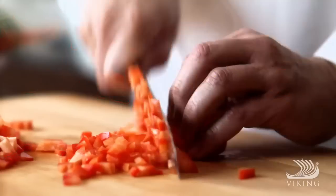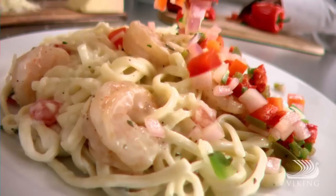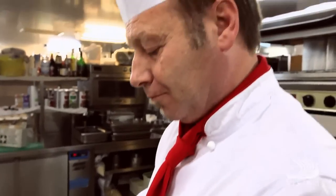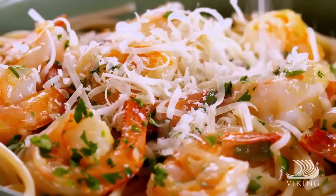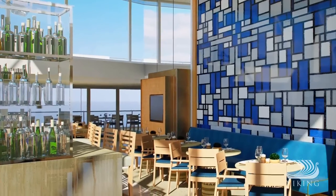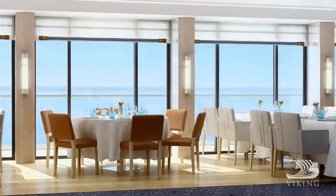Every destination has its own flavour, and onboard Viking Star you can taste them all. Our menus feature regional specialities made with locally sourced ingredients, along with always-available American classics. There are multiple dining options, from relaxed and casual to our elegant dining room.